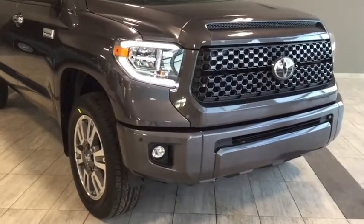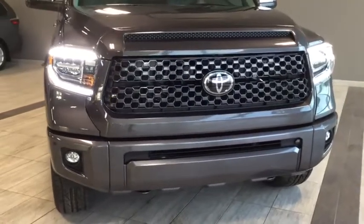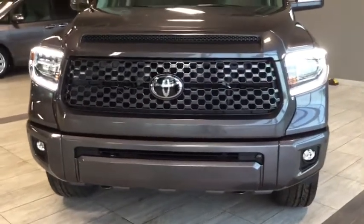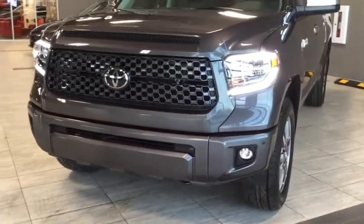Here we have a four-door, five-passenger Crew Max 4x4 pickup truck in a magnetic gray metallic color. Under the hood you'll find a 5.7 liter V8 cylinder engine and you'll be riding on top of 20 inch alloy wheels.